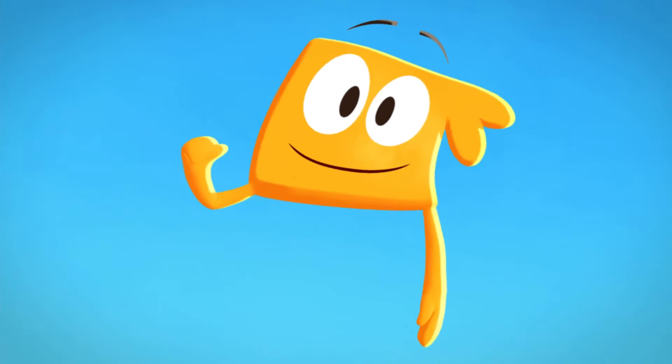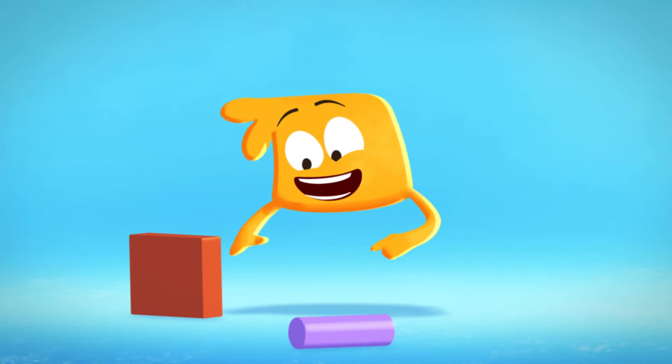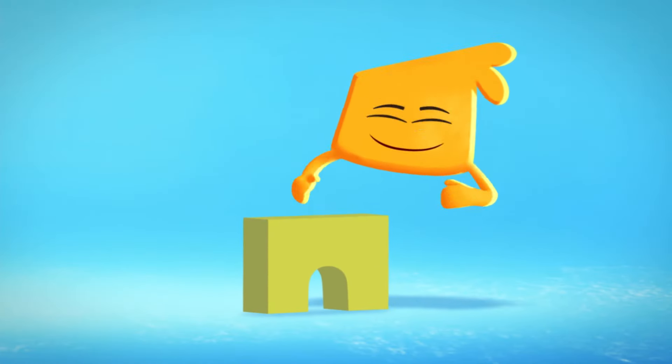Hi, builders! I'm going to build a tower with my building blocks! Here we go! To build a tall, strong tower, you start with your biggest block. That'd be this one!